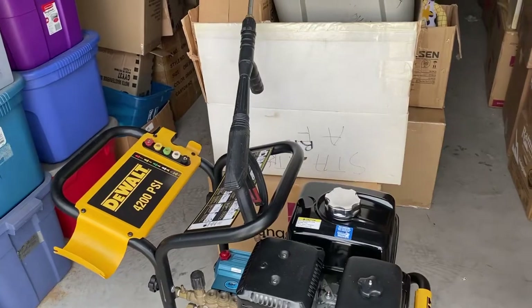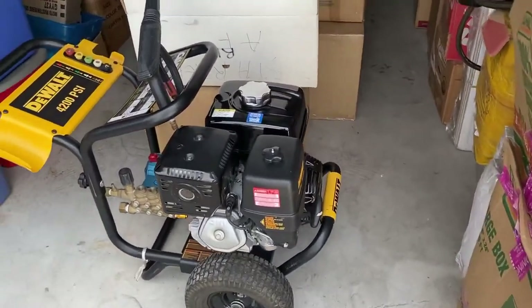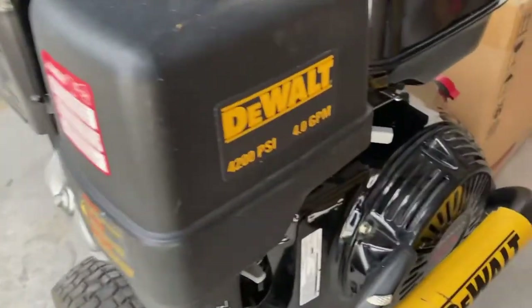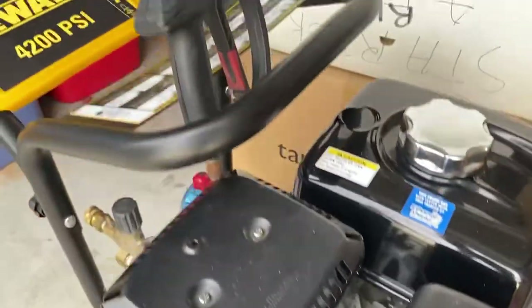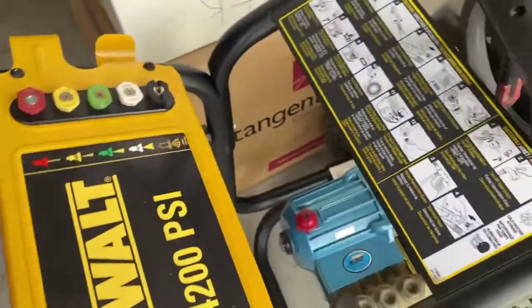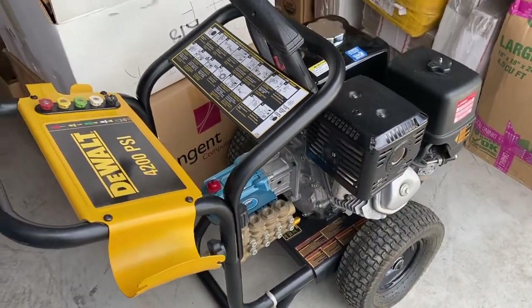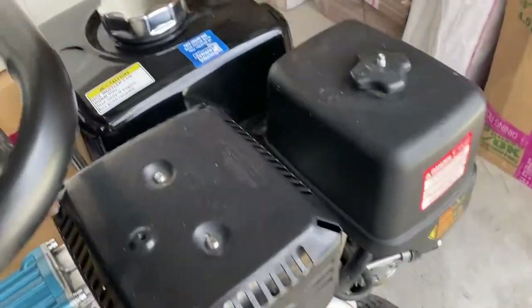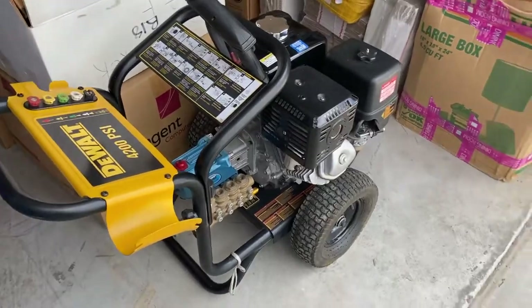Y'all might see him out there with the surface cleaner coming up here pretty soon. We still got to go buy the surface cleaner and the hoses, but yeah, this is the big piece right here. Once again, this is a 4200 PSI, four gallons per minute — super clean unit. And we got it for $300. Three hundred bucks is what we picked this up for. We tested it, it's running. They said it's only been used a few times, so we're in it to win it. Thank y'all again, and we'll see y'all in the next one.